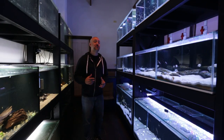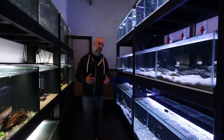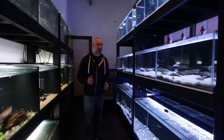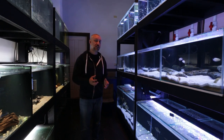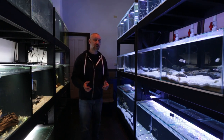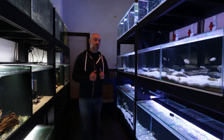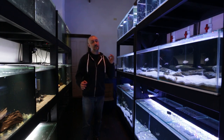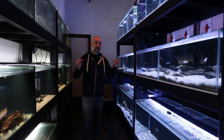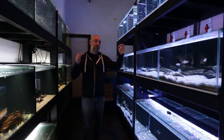One thing I forgot to mention with the Fish Keepers Choice is that because of these four products in one - and two of those products being to raise both your pH and your hardness - it will do that no matter what your water chemistry started off at. So if you already had high pH and soft water, it's going to increase that pH even further and make the water hard.